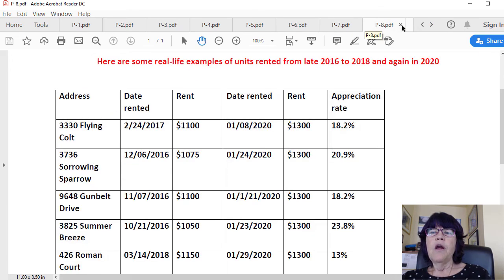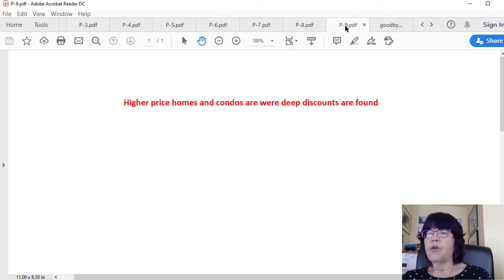Real-life MLS examples of units rented from late 2016 to 2018 and again in 2020 confirm these findings. Higher-priced homes and condos are where deep discounts are found. Should investors avoid more expensive properties? That depends on whether they are looking for high cash flow or future appreciation. Deep discounts are hard to find on lower-priced homes due to fierce competition below the FHA loan limit, while competition for conventional or jumbo loan properties is far less. Discounts of $20,000 or higher contribute to future appreciation, more than covering lower cash flows.